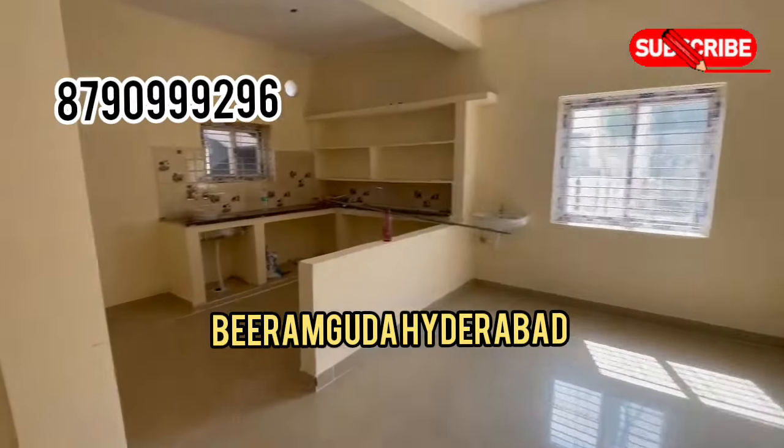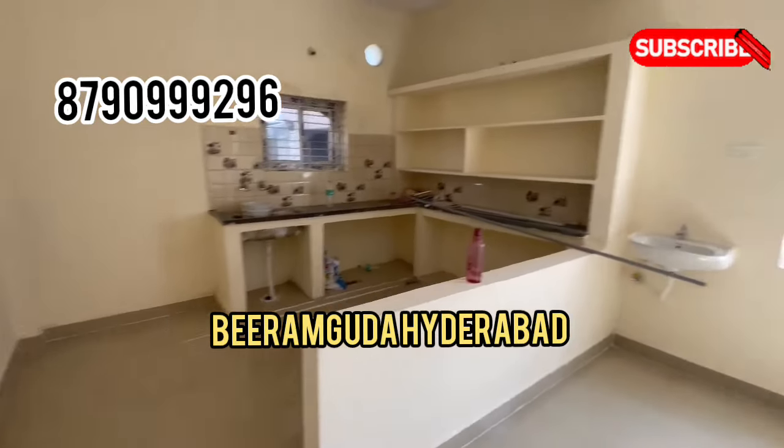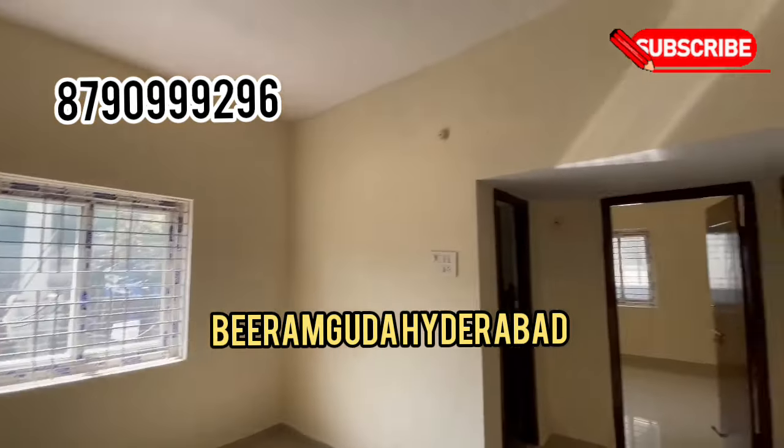It is 150 square yards, built up to 1200 square feet. It is a south-east corner property.